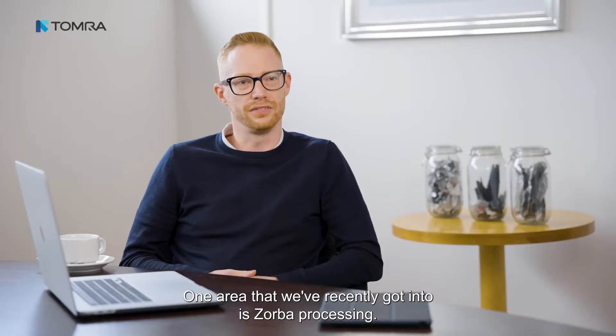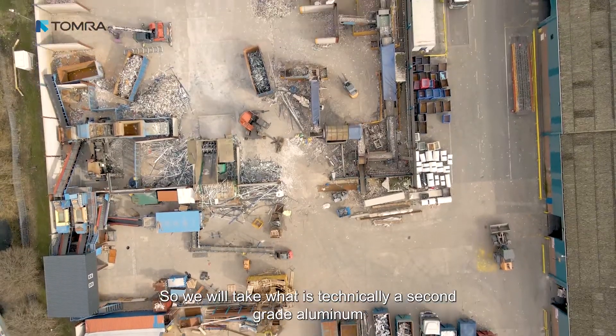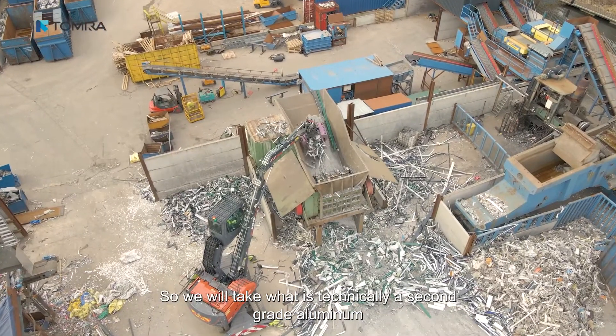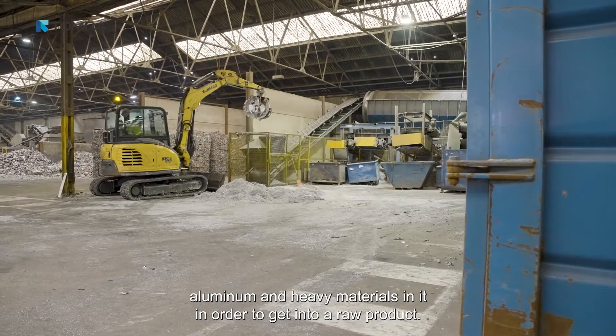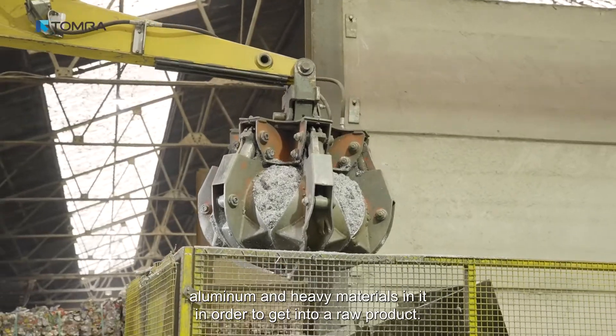One area that we've recently got into is Zorba processing, where we take what is technically a second-grade aluminium and try to upcycle it by removing the cast aluminium and the heavy materials in order to get that into a raw product.